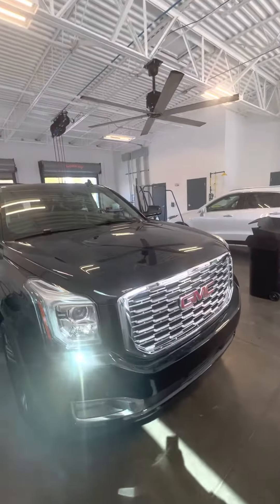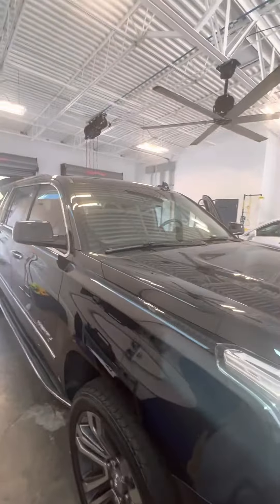Hey there, good afternoon, Wally. This is Brock at Ritiautos in Daytona Beach. Doing a quick walk around for you on this beautiful Yukon XL Denali.